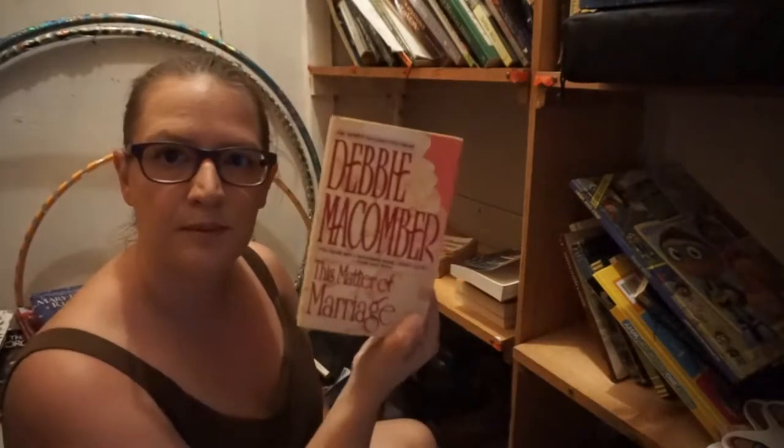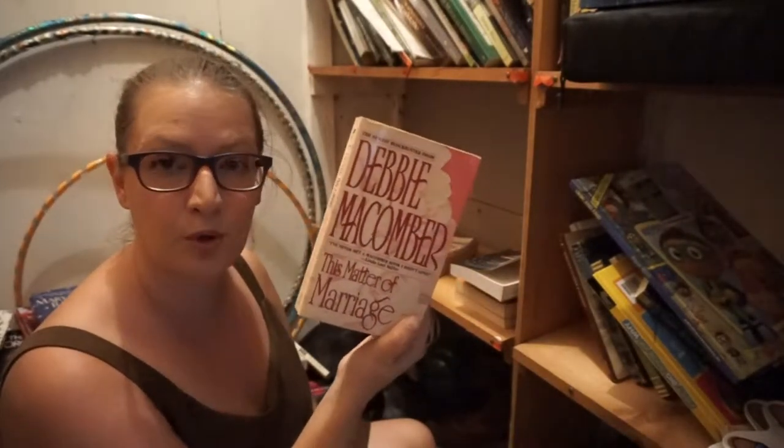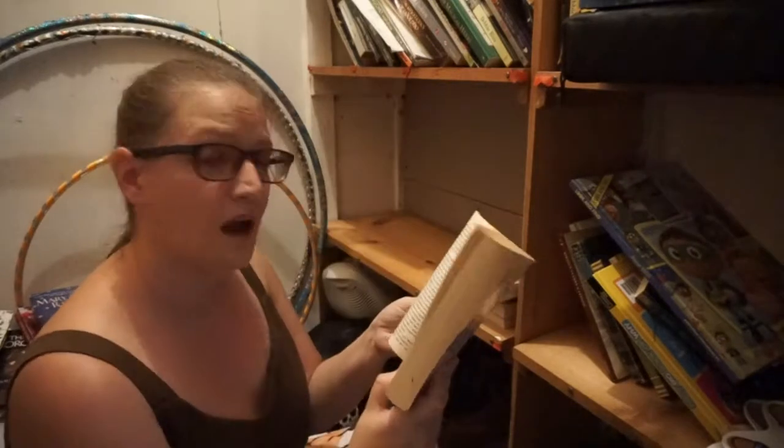Debbie McCumber — not really a big fan, so I'm going to go ahead and donate. Spellbound Summer — I'm going to donate it because I remember that it's about clay, so there's a good chance I finished it. One shelf done.